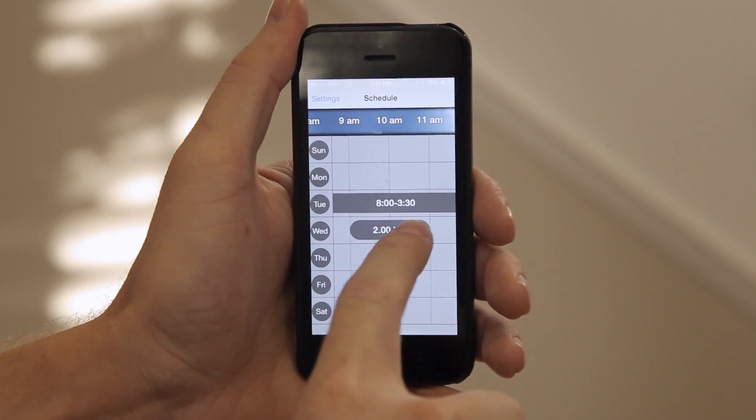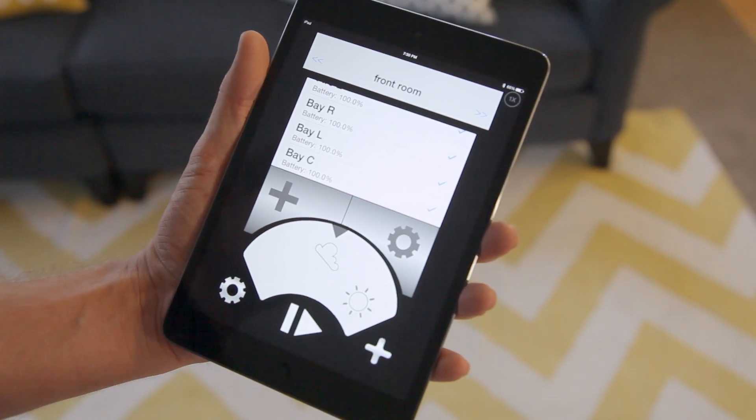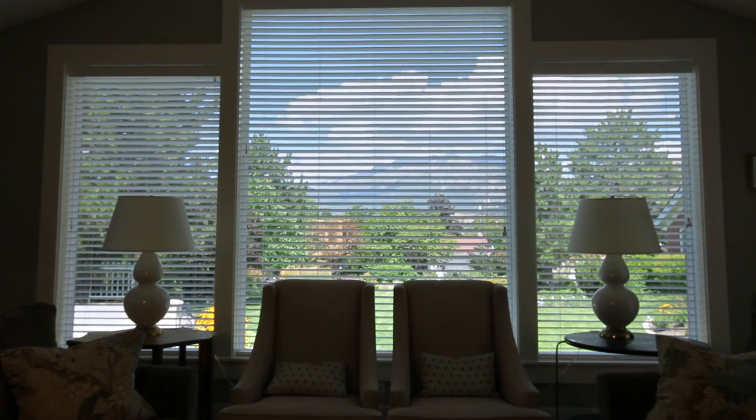Tilt My Blinds connects to your phone through Bluetooth, and that allows you to use your phone to program the blinds. You can set them up on a schedule, or you can open your phone and move them manually in a whole group.